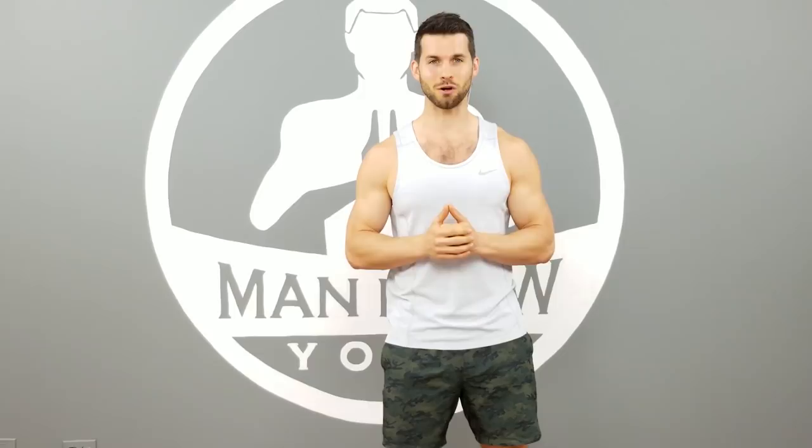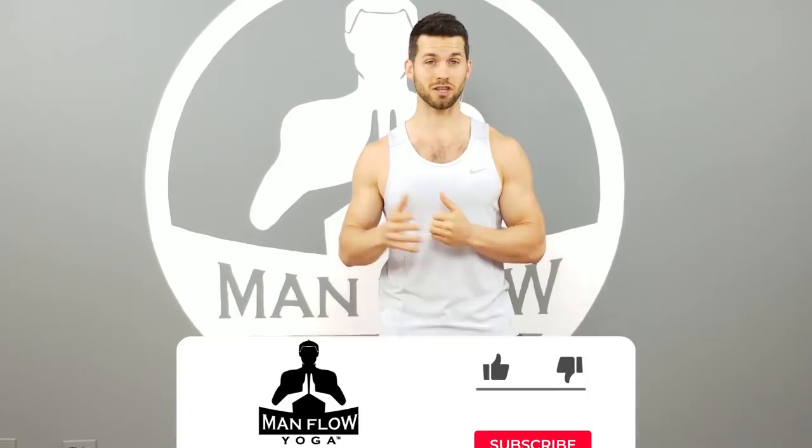Hey guys, my name is Dean, welcome to Man Flow Yoga. In this video, I'm going to show you three categories of exercises as well as specific exercises for each that you should be doing on a regular basis to prevent injury in your shoulders. Before you get started, I want to ask you to subscribe to this channel and hit the bell button to get notifications. I also have a quick question: are you currently experiencing shoulder pain or are you using this video to help prevent it from occurring? Let me know in the comments section below.